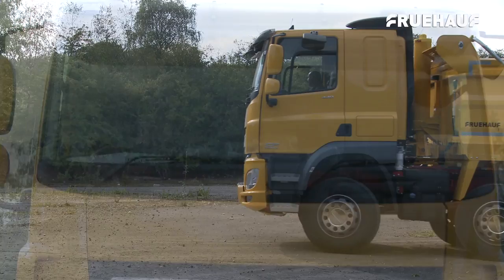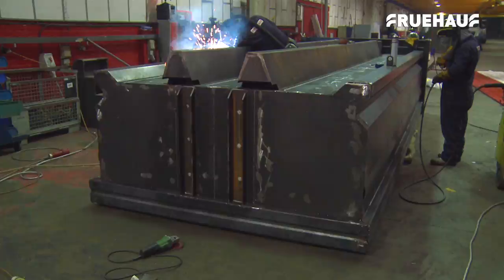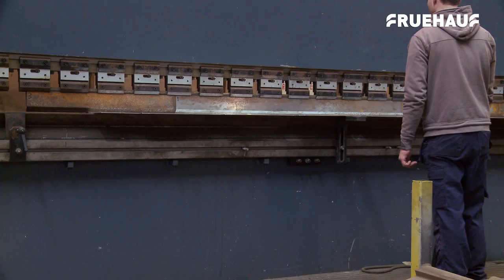Like all Fruhoff rigid trucks, all parts of the 8-wheeler steel rigid bodies are manufactured on site from start to finish, including shot blasting, painting and sheet fitting. All components are manufactured to precision on site at Grantham with state-of-the-art laser cutters and the largest press brake in the UK.